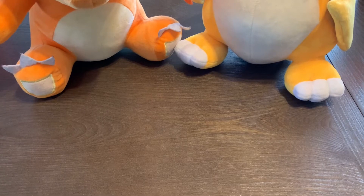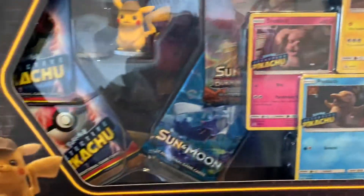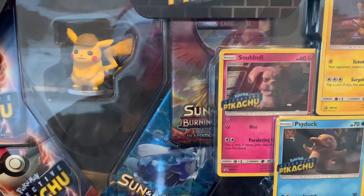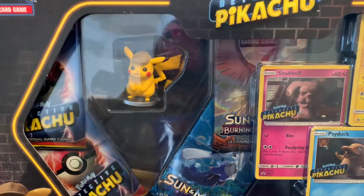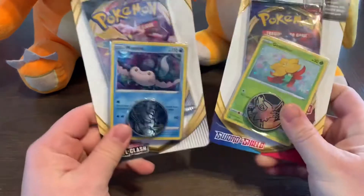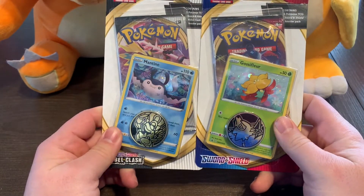Alright guys, so like I said, this is something that I wouldn't have gotten myself. But I'm super stoked that they got it for me. It is a box set of Detective Pikachu, which was a great movie. If you guys haven't seen it, you should go check it out. I'm really stoked to have this little dude. He's going to chill with Charmander and Charizard. And then there's also two packs here — one Rebel Clash, one Sword and Shield. We'll open those as well.